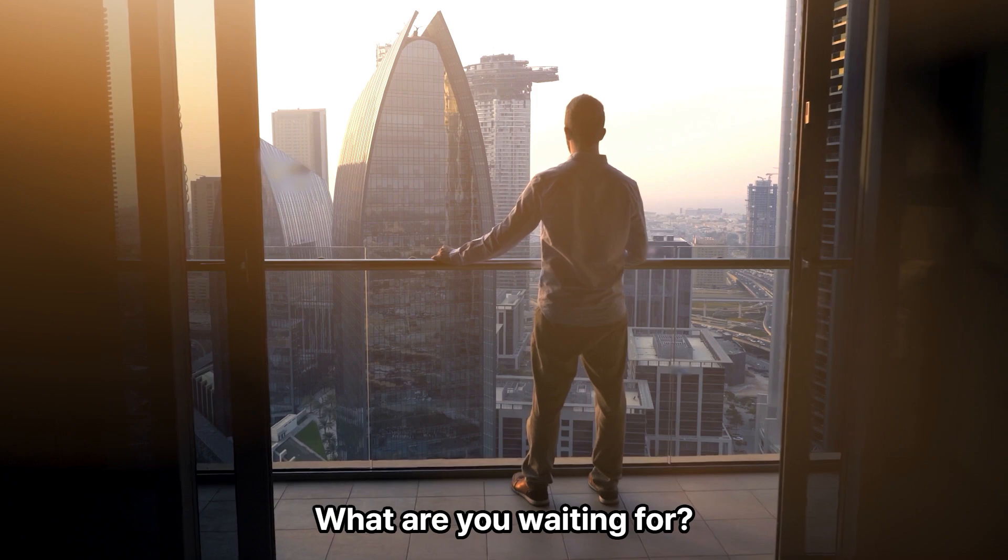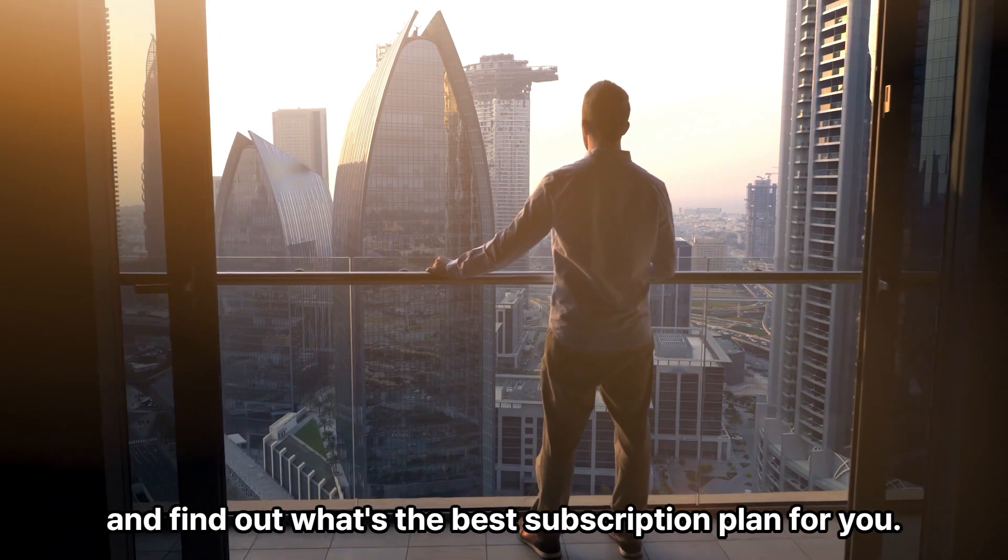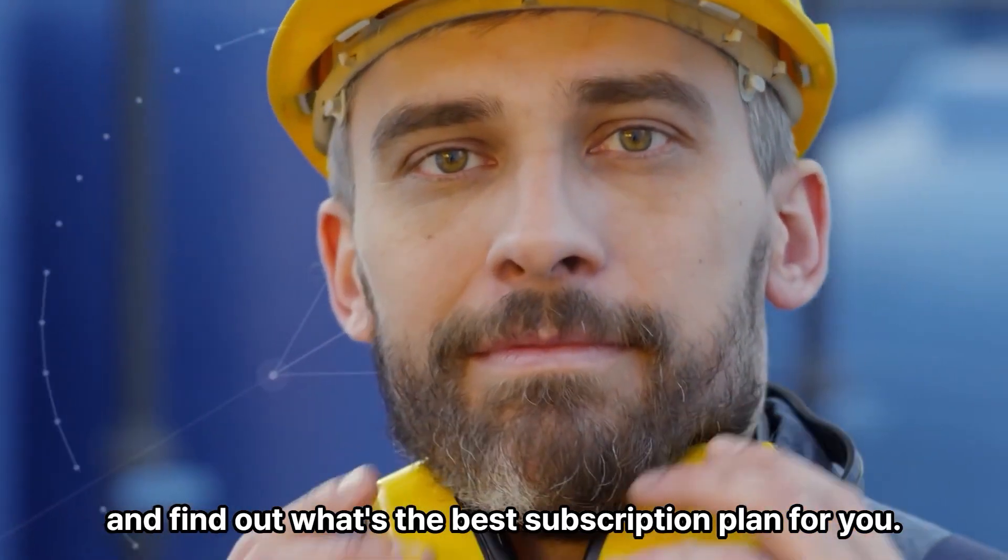What are you waiting for? Contact us today and find out what's the best subscription plan for you.